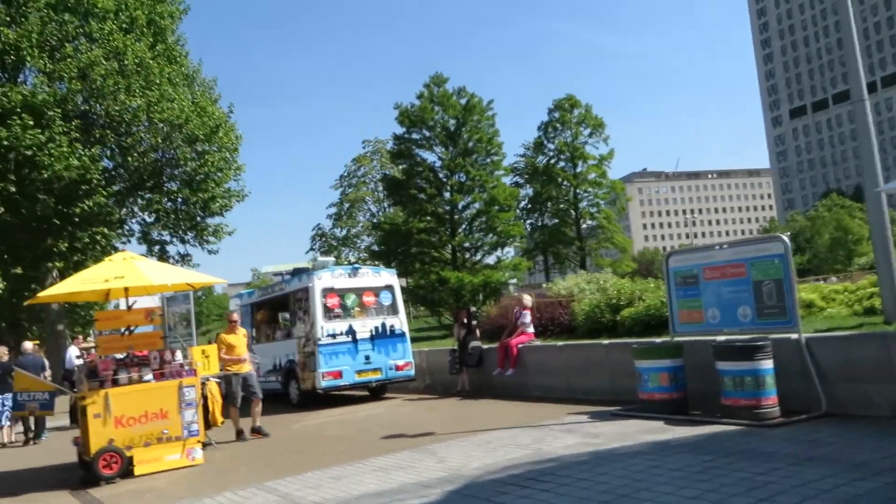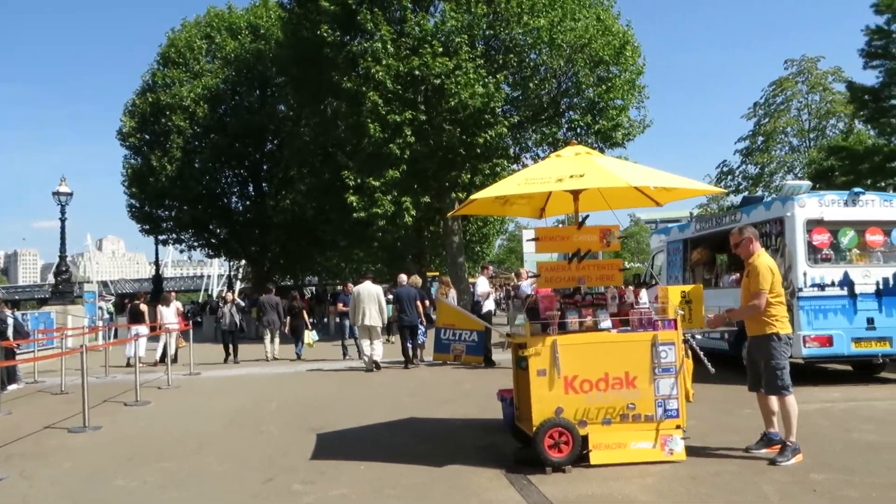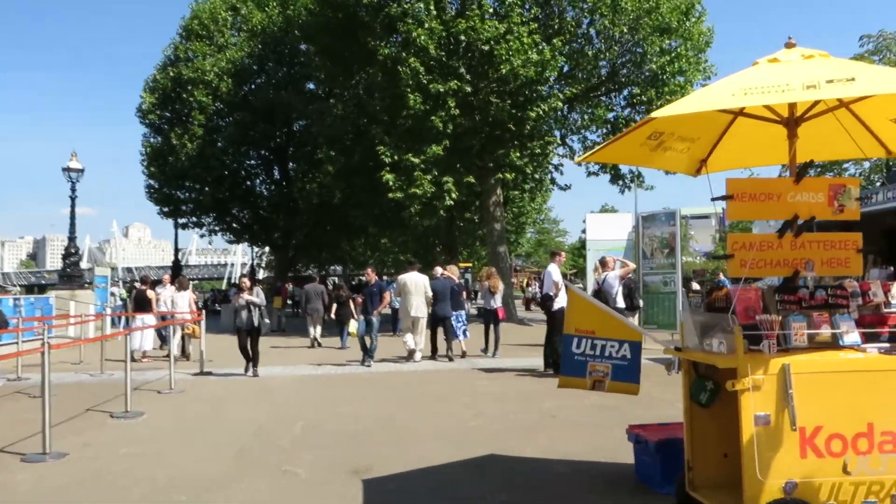As you can imagine, very long queues for the London Eye. Normally down here we've got some entertainment, but it doesn't look like we've got anything going on today, which is a shame.